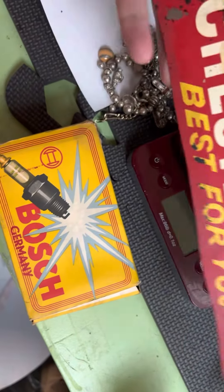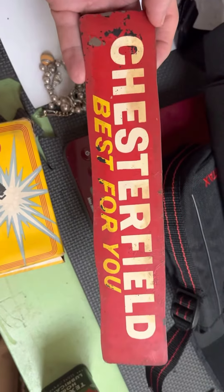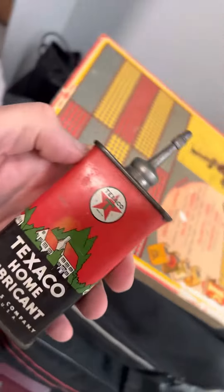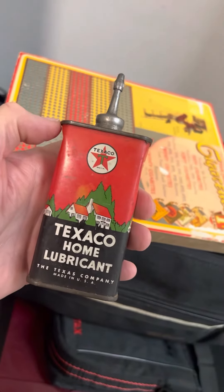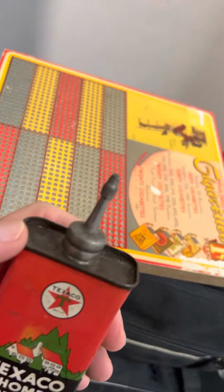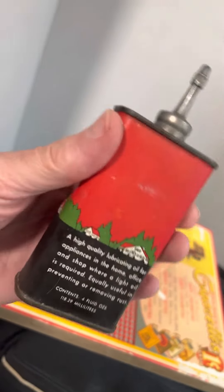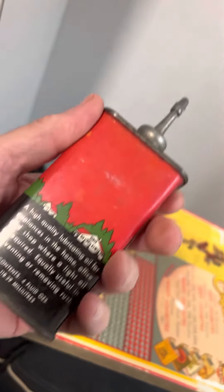Picked up this Chesterfield cigarette sign — 'Best for you.' It is metal, it is old. Also, probably one of my favorite finds is this Texaco Home Lubricant with the metal cap. Real good shape, still has some in there.